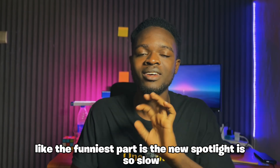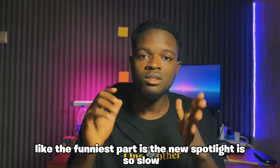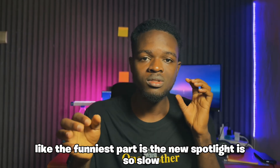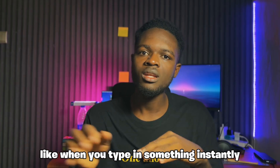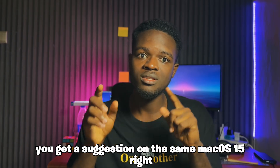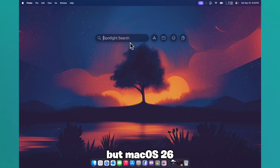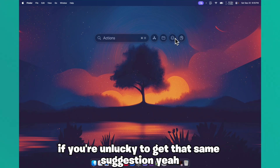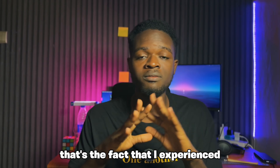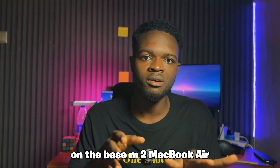The funniest part is the new Spotlight is so slow. When you type in something, on macOS 15 you instantly get a suggestion, but on macOS 26 it takes maybe three to four times as long to get that same suggestion. That's a fact I experienced on the base M2 MacBook Air.